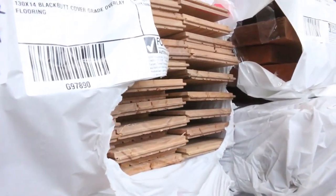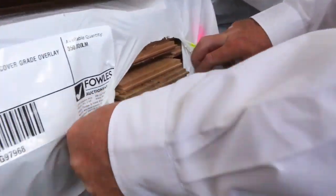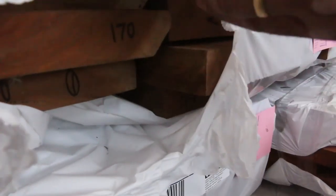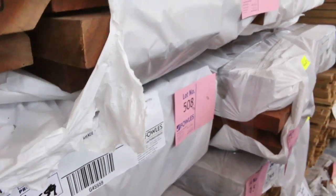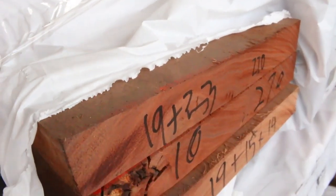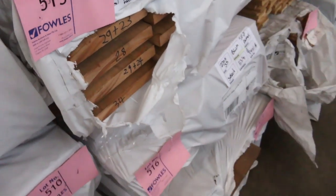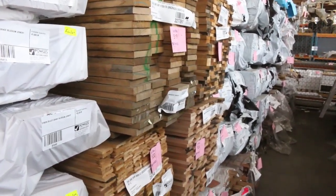Also some black butt cover grade overlay in 130 by 14, and some spotted gum there as well. Have a look how good this stuff looks — select grade joinery. This is a pack of spotted gum, lot 507, 170 by 35. There's heaps of blue gum too: 240 by 35, 270 by 35 — absolutely sensational. There's also a pack of 200 by 25 select grade mixed blondes in joinery, and another pack of spotted gum at lot 517. Really really good gear — do not miss out on this, it just does not come up all that often.